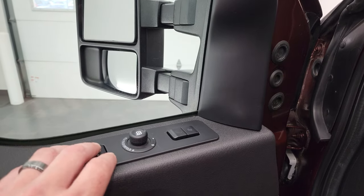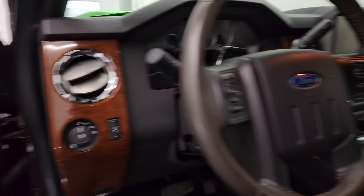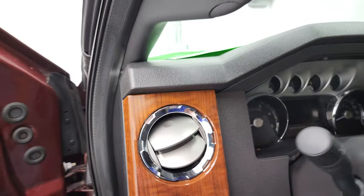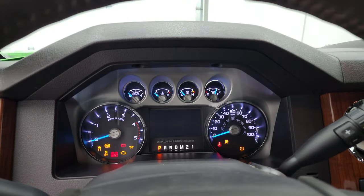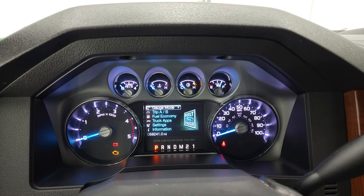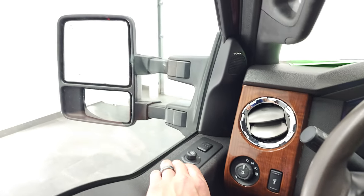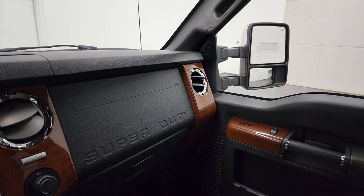This one does have the Sony sound system. You can see both mirrors fold in and out nicely — I always like showing both sides so you know that all the features are working on the truck you're looking at. We'll hop inside to check out the miles and everything this truck has to offer on the interior. 58,241 miles — instrument cluster is very nice and clean.